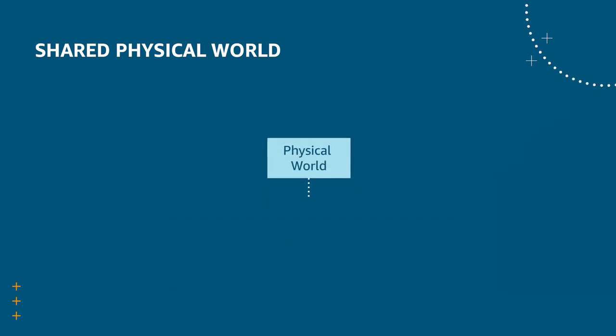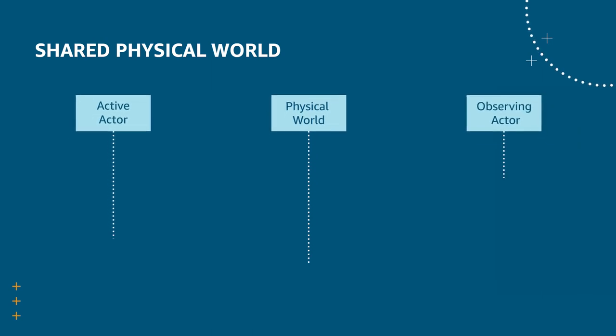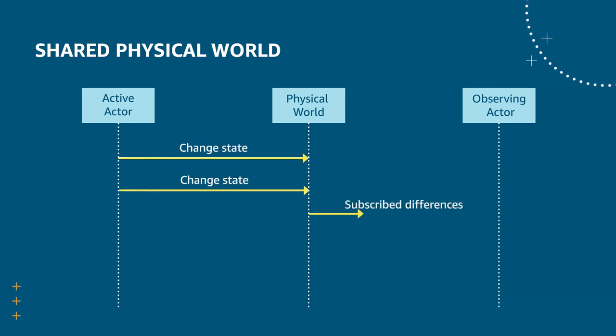Here we have a shared physical world service along with a number of active actors and observing actors. Active actors, such as physical drive units, inform the physical world when they make changes. The shared physical world periodically sends updates to subscribers, such as sensors, with subscribed diffs. This is all done in coordination with the time sync service to ensure that actors don't miss out on information.